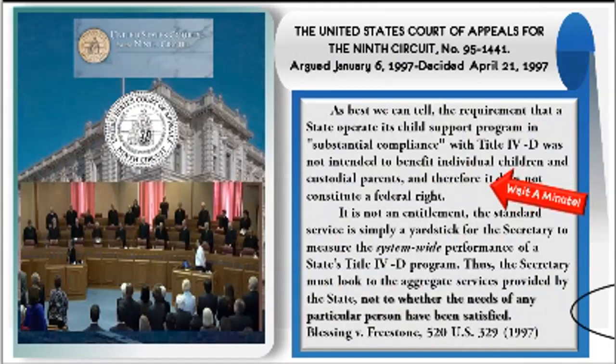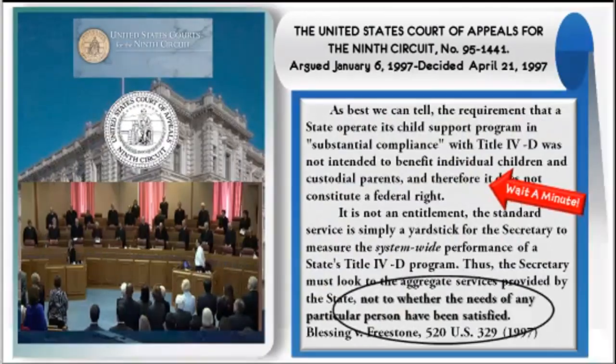This is a well-known case law cited in every video: Blessing vs. Freestone. It states that the Title IV-D Child Support Program was never intended to benefit the mother, the child, or even the father. The purpose of the program is assigned to the Secretary of the States, who uses it to manage the relationship between the federal government and the state government. Now let's see how we apply Blessing vs. Freestone to the DNA process.